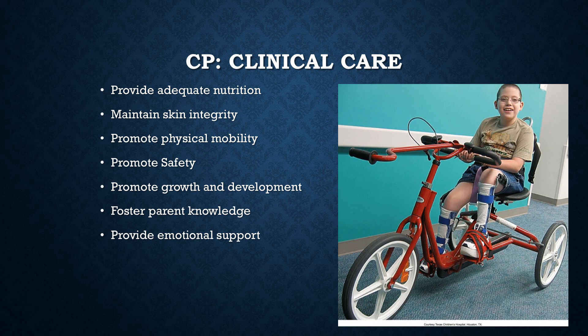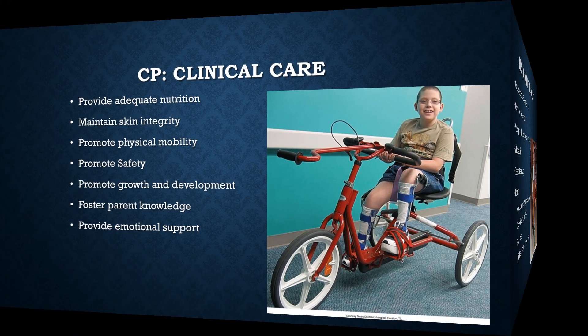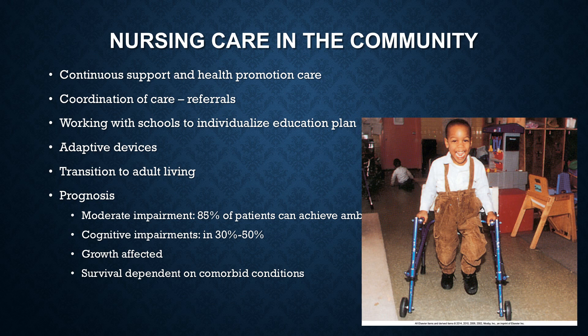A child with CP keeps getting bigger while the parents are done growing, and sometimes the child is completely dependent and can't do anything for themselves — it is absolutely exhausting. Allow parents a break and time to vent. As far as nursing care in the community, coordinate care and make referrals. Work with schools to figure out how to educate these children — they're going to need an IEP, an individualized education plan, and special accommodations and adaptive devices.